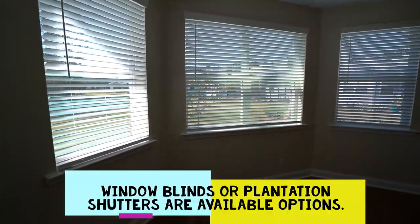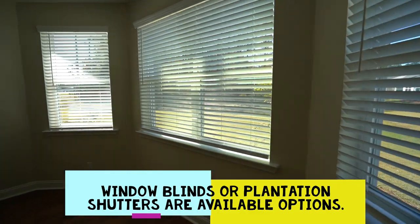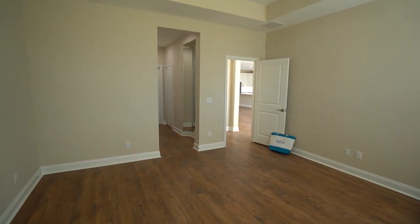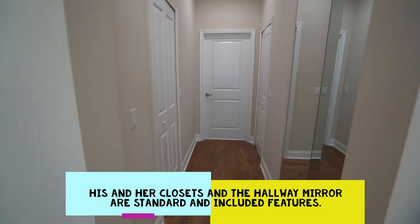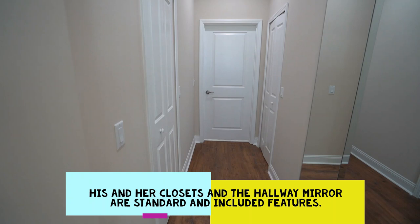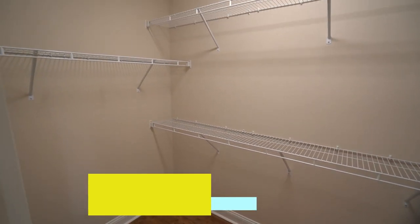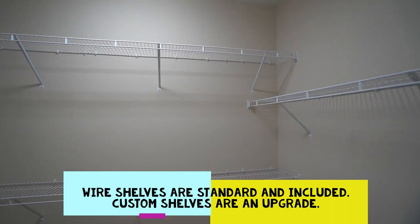They chose the window blind package. Minto also offers Savannah or plantation shutters, and you can get your own window coverings in the aftermarket or have them installed through the builder. Leading to the primary bathroom is a short hallway with his-and-her closets on both sides. The mirror on the right is a standard included feature, and here's a quick look at one of the two similarly sized walk-in closets. The builder also offers custom shelving.